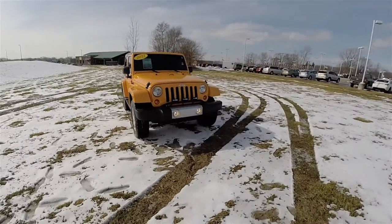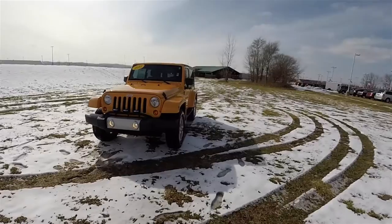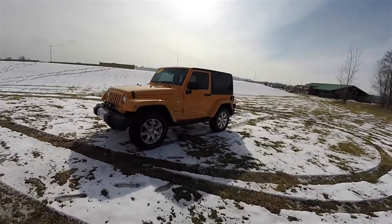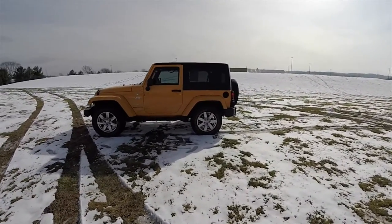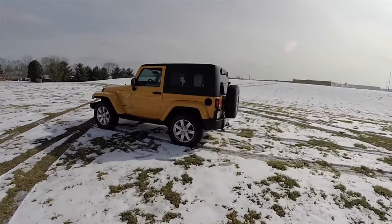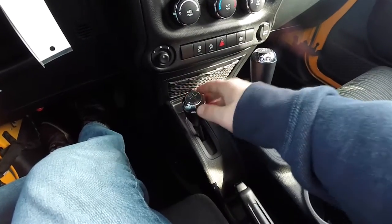Hello everyone. Today we're going to take a quick walk around look at this very nice 2012 Jeep Wrangler Sahara. This Wrangler Sahara is in dozer clear coat, it has the black cloth interior, and this vehicle is four-wheel drive.